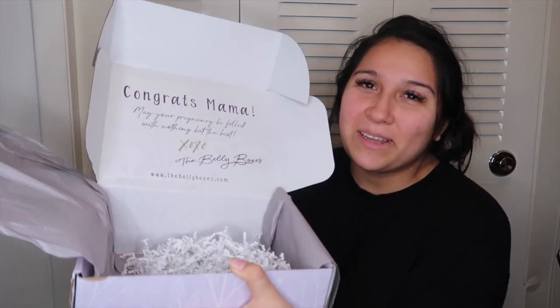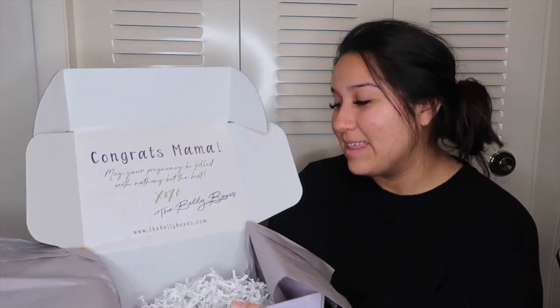And that is everything I got in my Belly Box! They have subscriptions — I think there's a three-month, six-month, and a month-to-month option. I got mine for six months because when I ordered I was only three months pregnant, so the last box I'll get will be in April and I'm due in May — perfect timing. Thank you guys so much for watching, I hope you enjoyed, and I'll see you tomorrow!